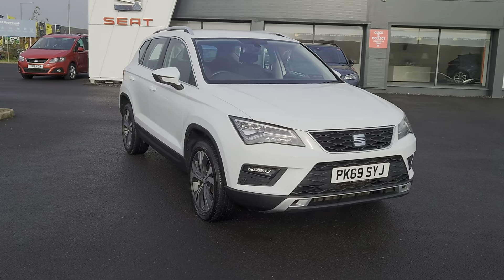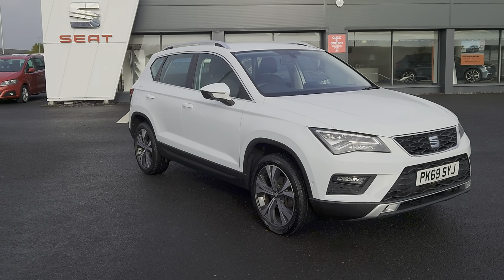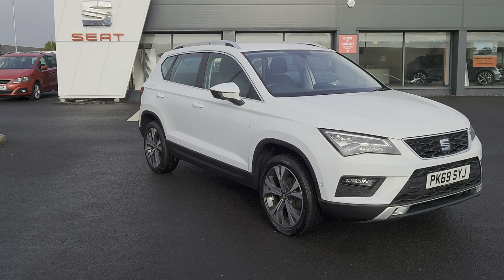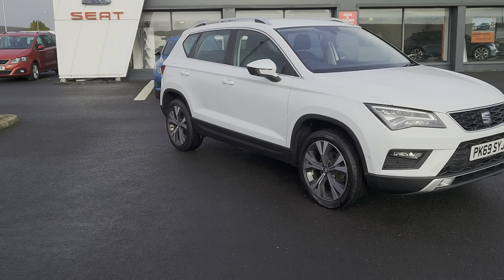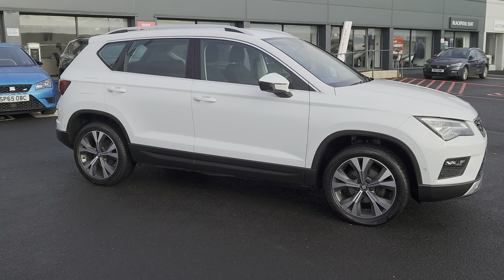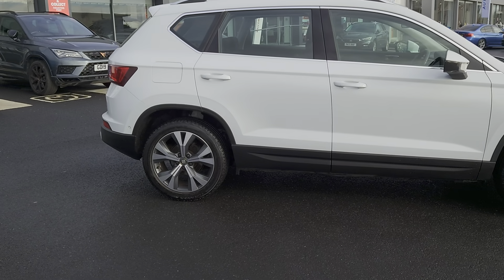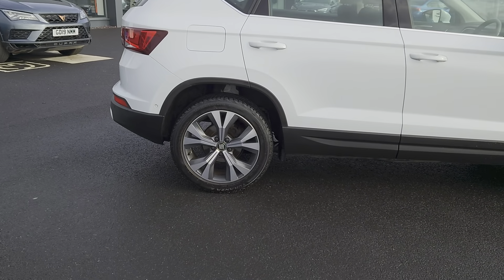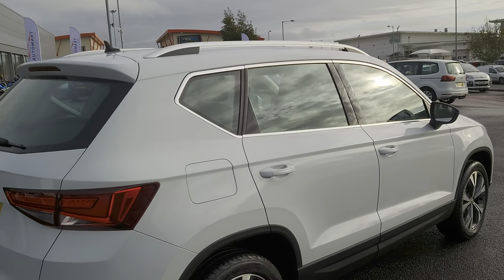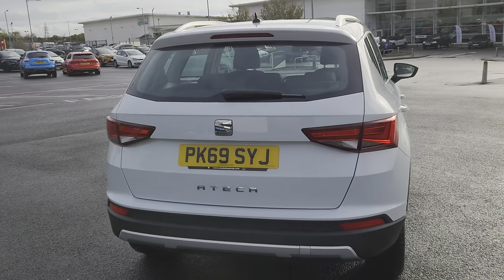Today we have for you a 2020 SEAT Ateca — it's the Executive SE Technology TSI edition. It's a one litre petrol, six speed manual, comes in Nevada white. You've got the 18 inch performance alloys in silver and grey, silver roof rails, chrome detailing around the windows, a shark fin aerial, and an integrated brake light on the back spoiler.